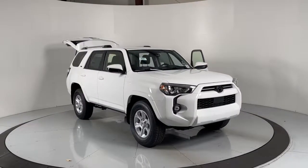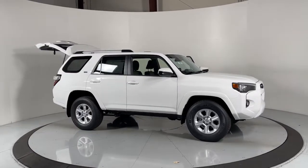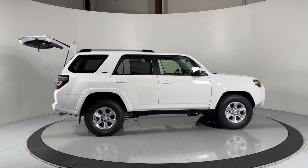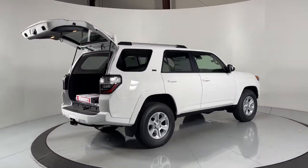Get a feel for the 2023 Toyota 4Runner. Here's a capable 4Runner that offers impressive off-road ruggedness, a comfortable interior, family-friendly design, and impressive towing capacity. Can you hear the trail calling?